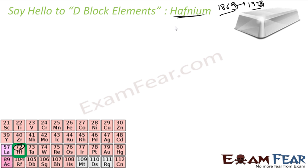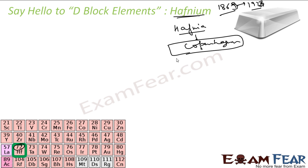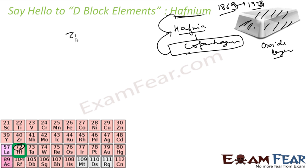It is named after hafnia, which is nothing but the Latin name of Copenhagen. Copenhagen was the place where it was discovered. This is also a lustrous, silvery grey white metal and it is used generally in filaments and electrodes. It also reacts with air to form a protective oxide layer, similar to aluminium. If you talk about zirconium and hafnium, their chemistry is almost the same.